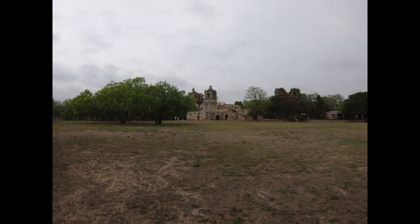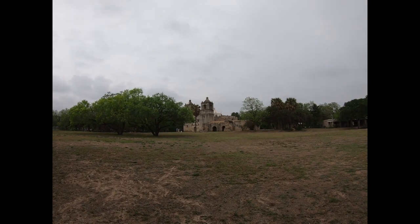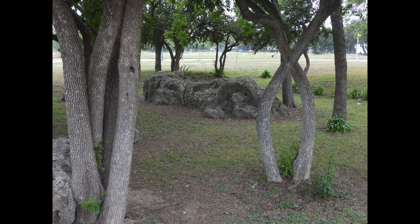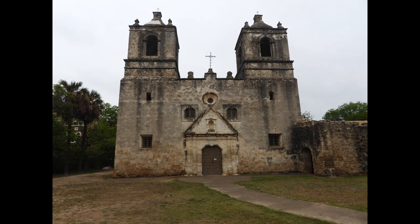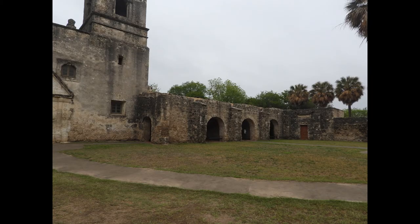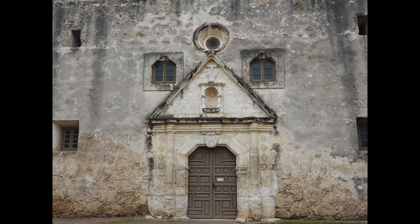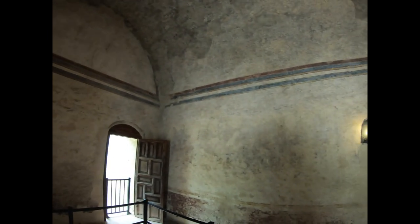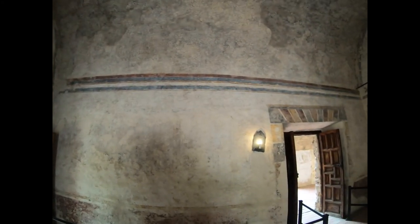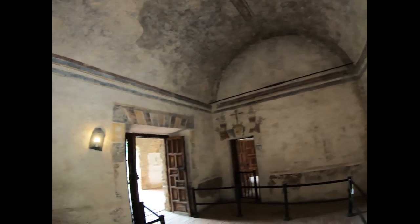Our first one behind us is Mission Concepción, and as you can see it looks like it did around 300 years ago. You can see the paintings on the walls on the inside of the mission here, and these were painted in 1756 by the friars. This is Mission Concepción — very interesting.